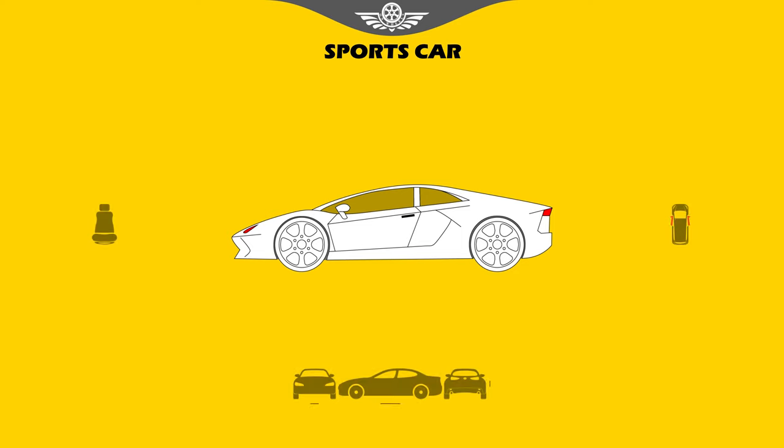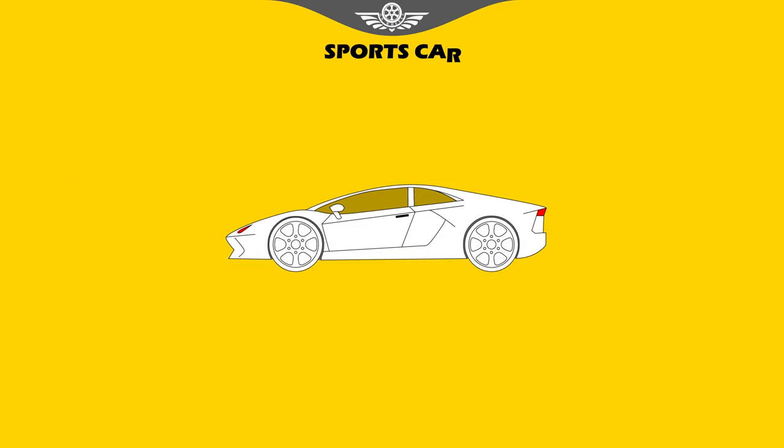Sports car. These are the sportiest, hottest, coolest-looking coupes and convertibles — low to the ground, sleek, and often expensive. They generally are two-seaters, but sometimes have small rear seats as well. There are the high-end exotic dream cars with sky-high prices.